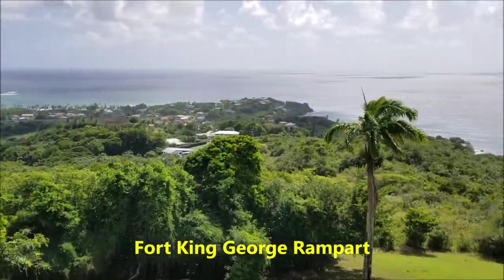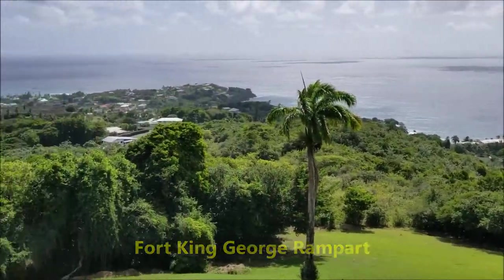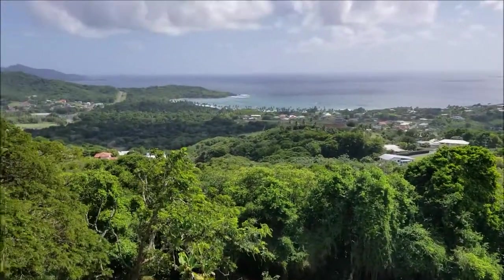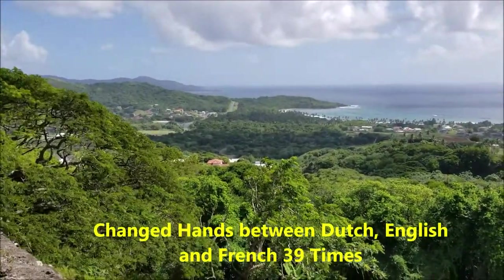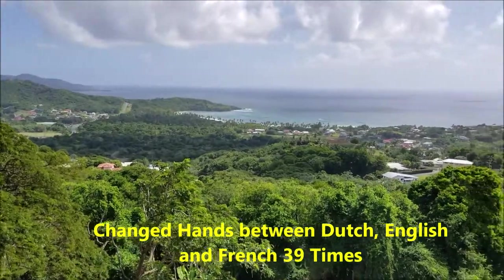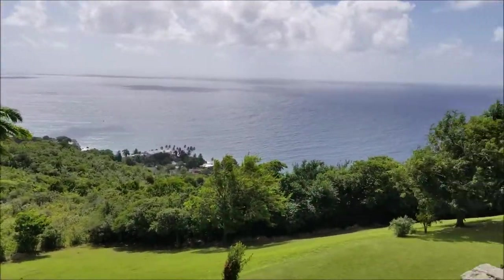Hi, good morning. So we are on Fort St. George now. I was told that Tobago has been the most fought-for island in historical times. It changed hands between English, Dutch, and French. I don't know what it interrupts because of its prime geological location.